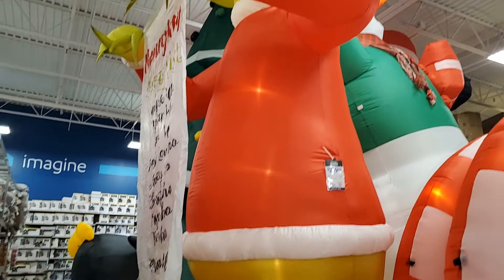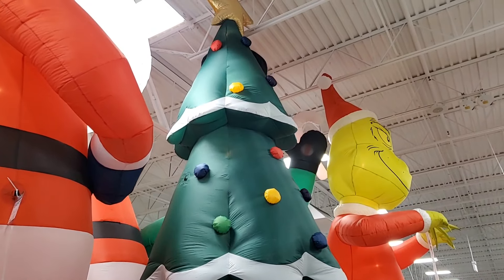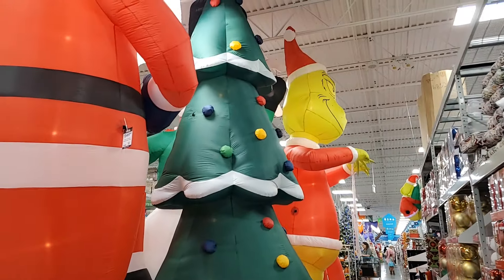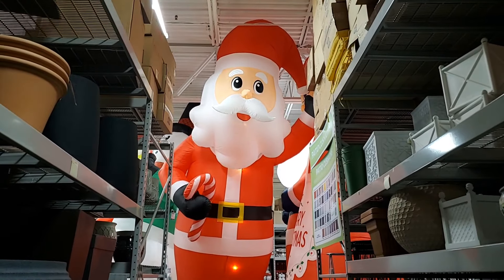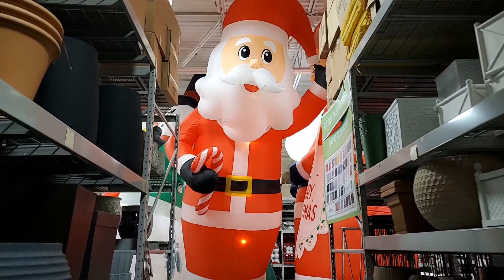He's got a naughty list. This huge tree is $199.99 — very tall. And you have this 20-foot Santa, he's $199.99, it's huge.